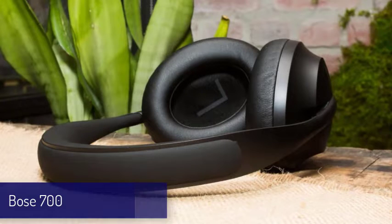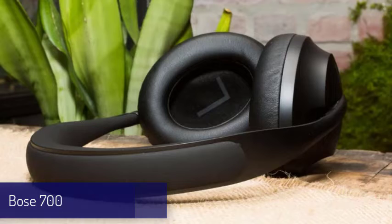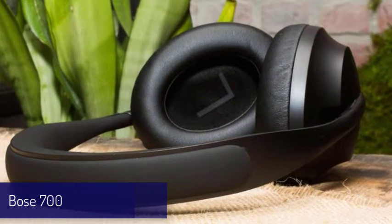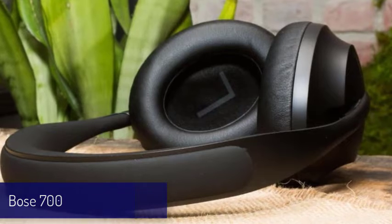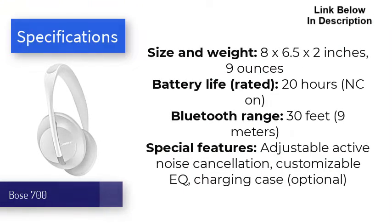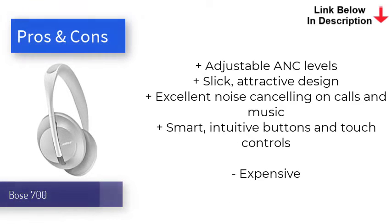Next is the Bose 700. The Bose 700 are the runner-up for best headphones, with a sleek new design and cool features that come with its high price tag. They're equipped with a whopping 8 microphones, 6 of which are employed to deliver Bose's champion noise cancellation when listening to music or talking on the phone. It offers up to 11 levels of adjustable ANC that work equally well to neutralize noise across different frequencies. Bose also made improvements to sound quality, as the 700s produce clean, balanced audio for crisp highs and solid bass.